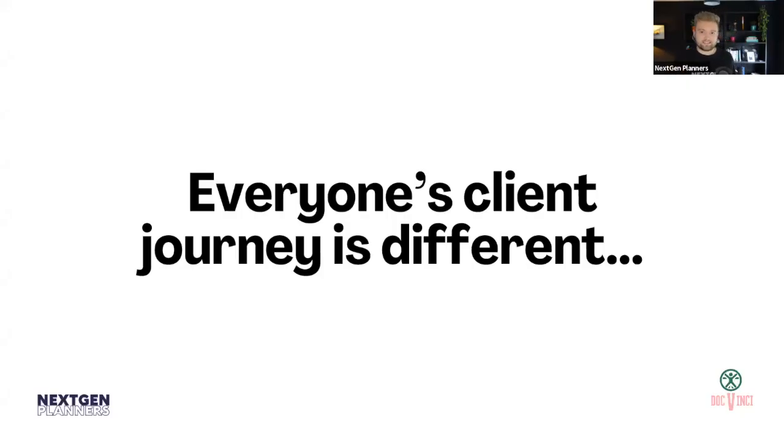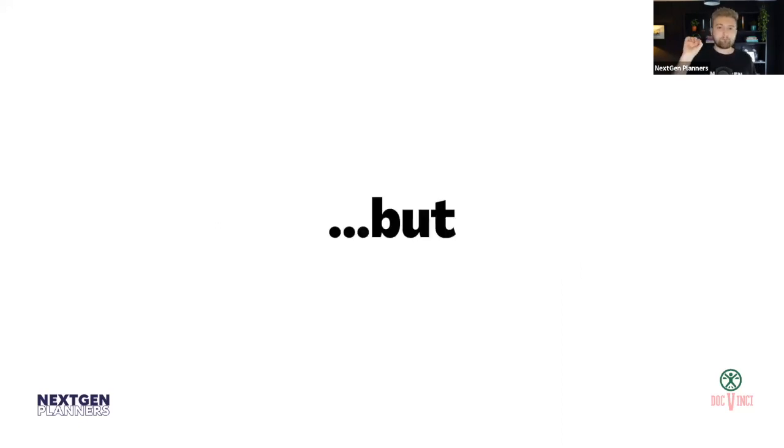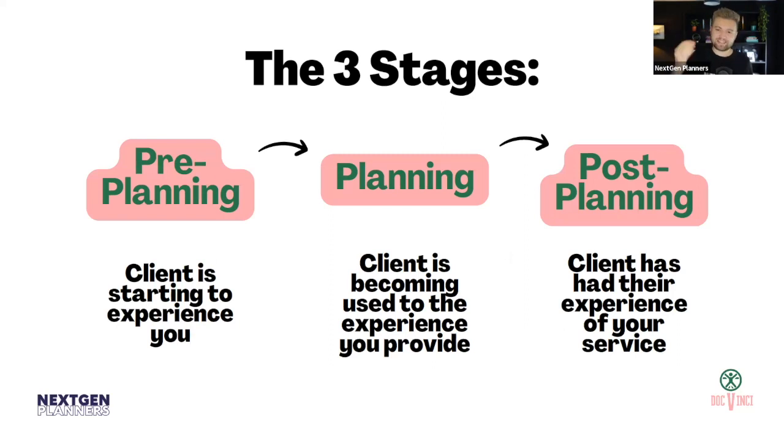Everybody's client journey is different. The financial planning business down the road will have a different client journey to yours. Although the service is vaguely similar, the different client journeys are what makes your business unique. But even given that, everybody has the same kind of vague areas and timeline of how they work with clients. I've put it into three stages.